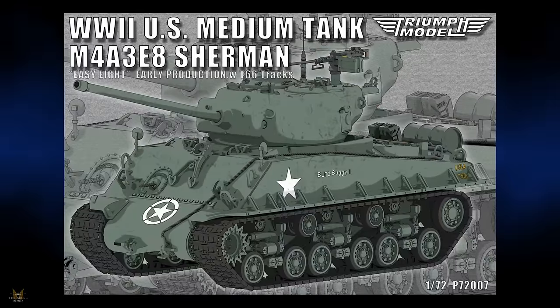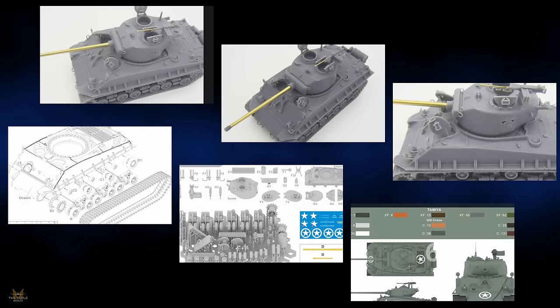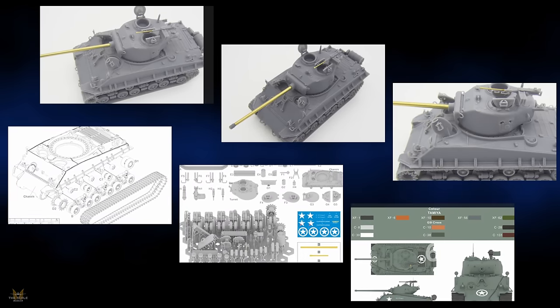For those of you who have been looking for a 1/72 EZ8 medium tank, the good news is that Triumph Models are producing one in resin with a metal barrel.